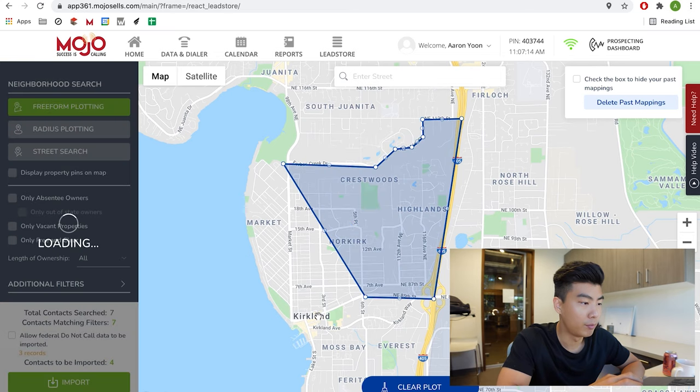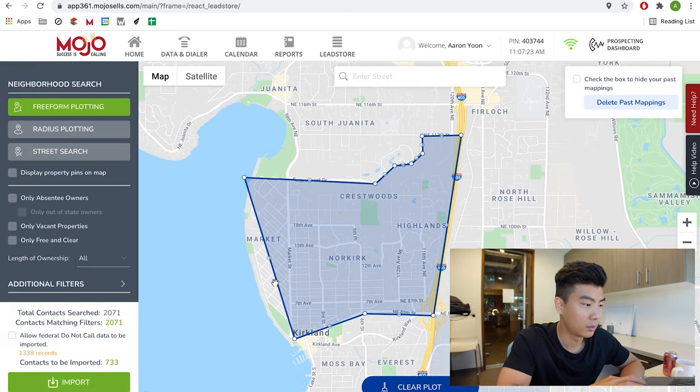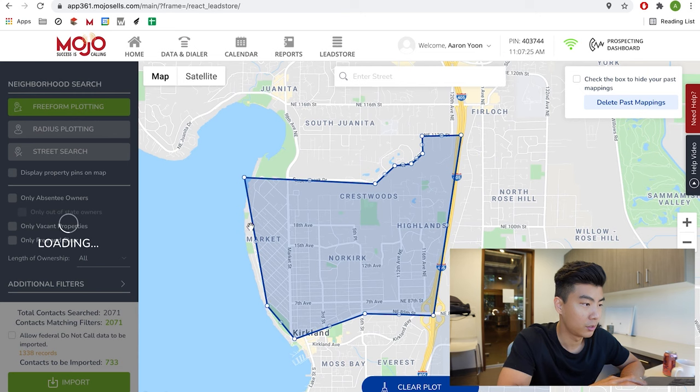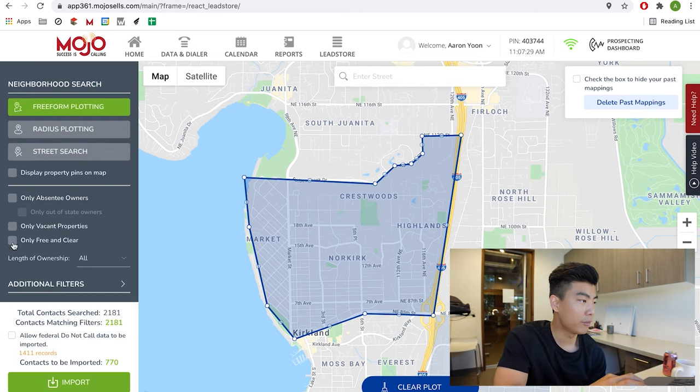So I'm going to press Freeform Plotting and draw out the radius. I'll hit this side too — get those waterfront properties. You leave these unchecked — these are filters if you want to filter. I want everyone's phone number; I don't care who you are, I want it all. And you leave this unchecked.